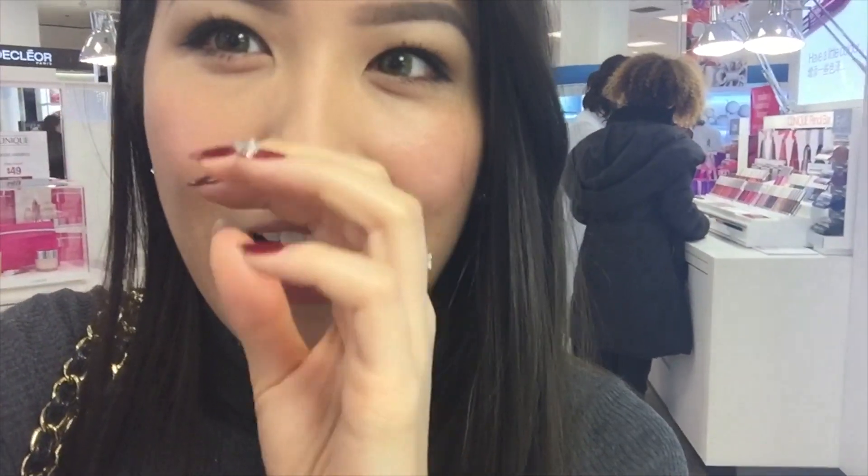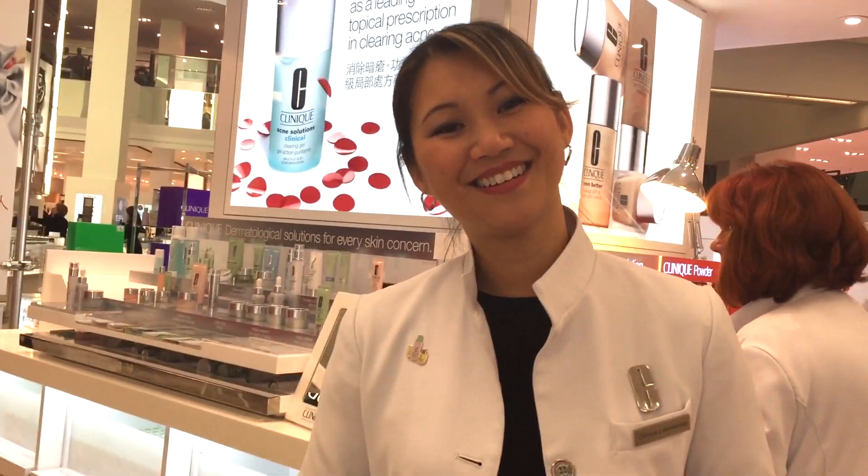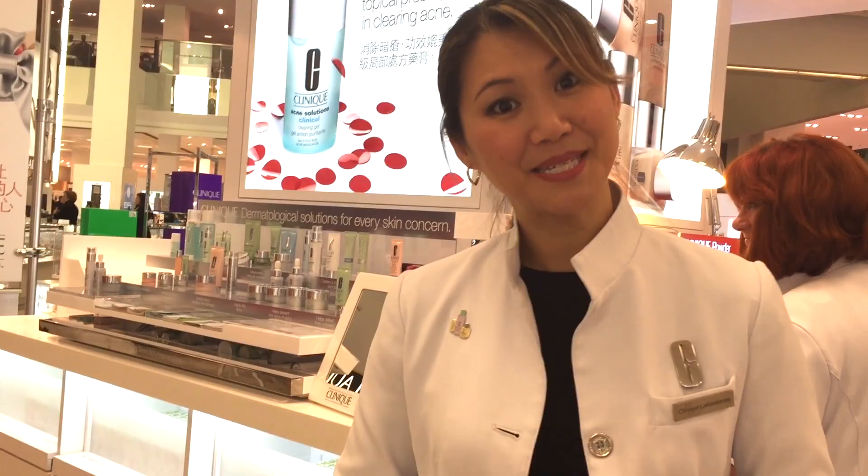You guys can get this done at the counter as well. So this ends my time at the Clinique counter going through the skin assessment. You can get this whole process done — just step away from work for half an hour to get refreshed and done up. Thank you for all your help. You're very welcome — come and see us!